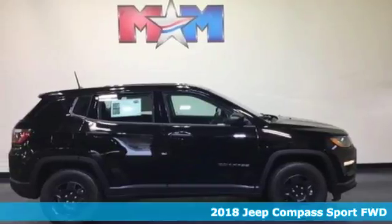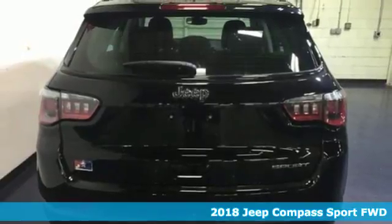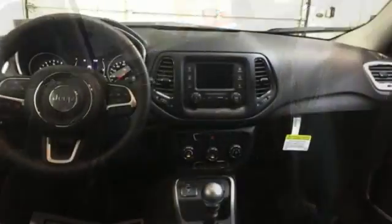Here's a new 2018 Jeep Compass. This Compass takes you to your go-to place, no matter how hard it is to get to. A great vehicle is comprised of great features like these.